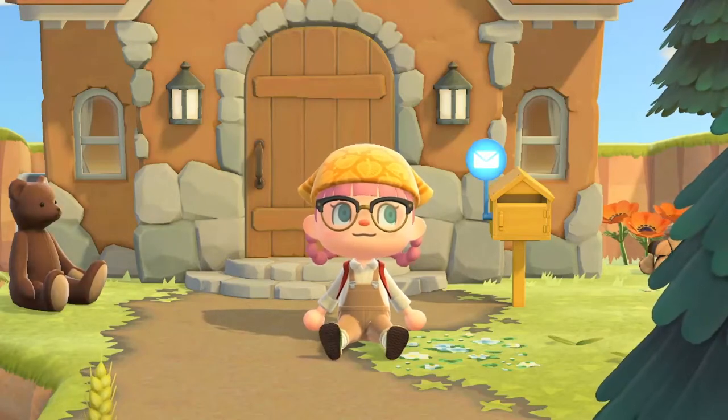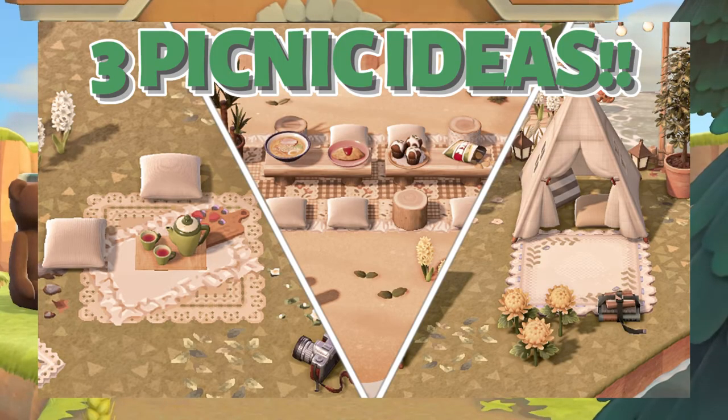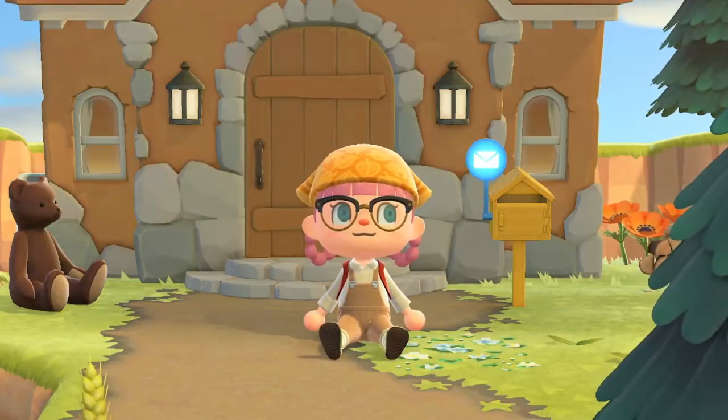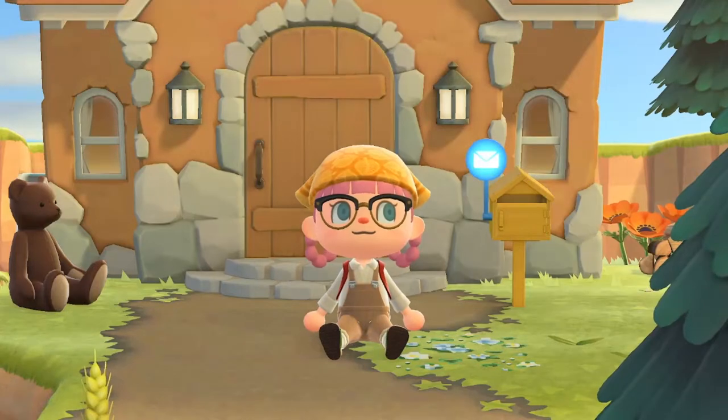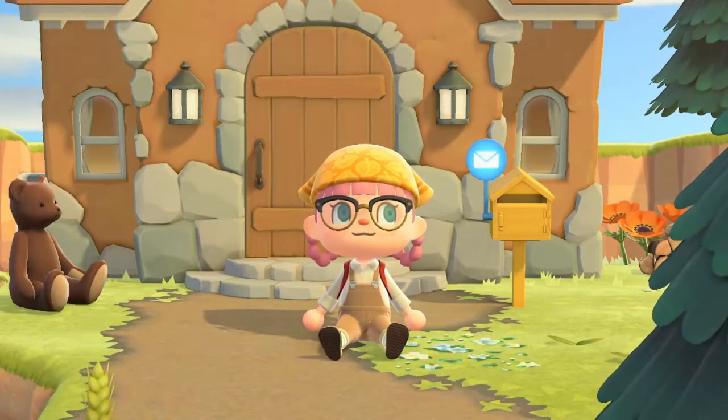Hello everybody, welcome back to the channel. On today's video I wanted to do some more decorating ideas in our cottage for a little island. Last week we did three separate cottagecore picnic build ideas, and today I wanted to do three separate cottagecore cafe building ideas, just to help you fill in some small spaces on your island and give you some ideas to go off of.